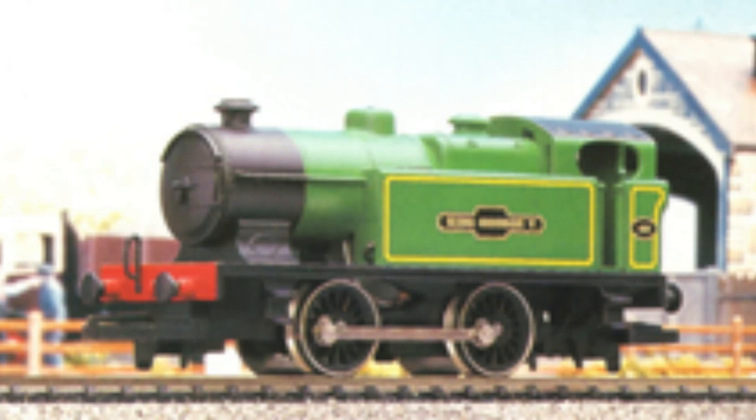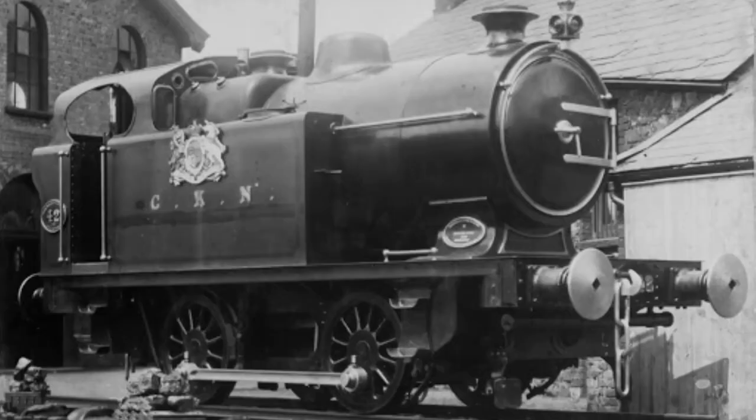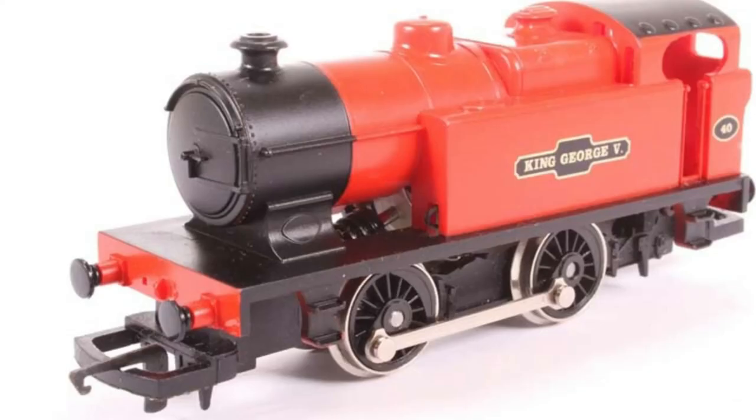However, this locomotive was not scaled down and is based on a specific class of industrial tank engines from the Delias locomotive works, specifically number 40 King George V and number 42 Queen Mary.